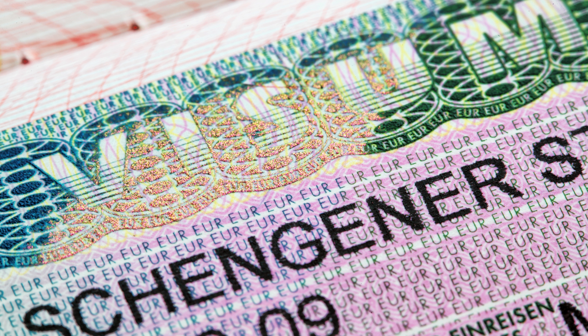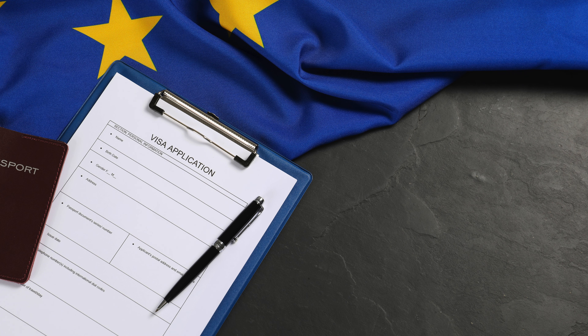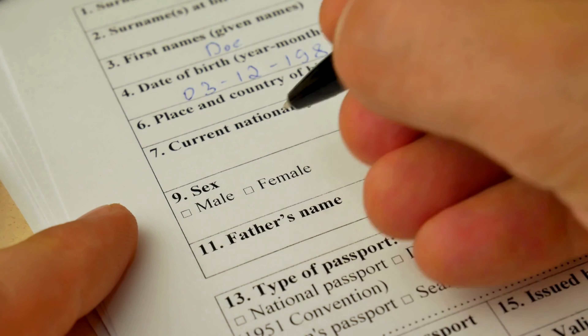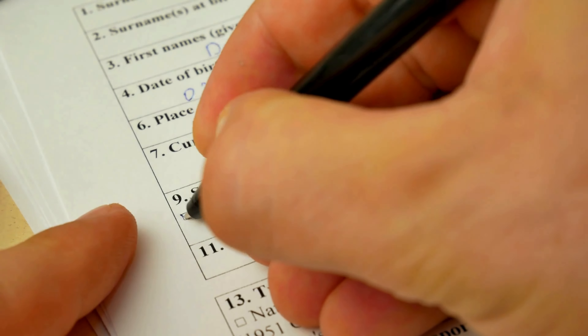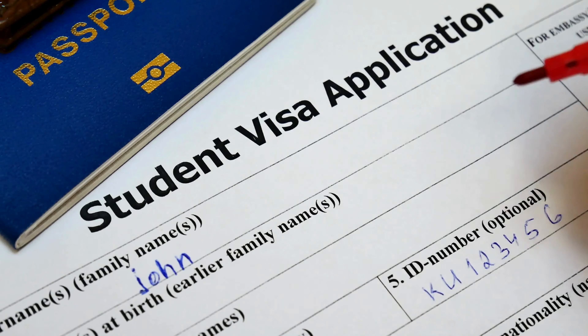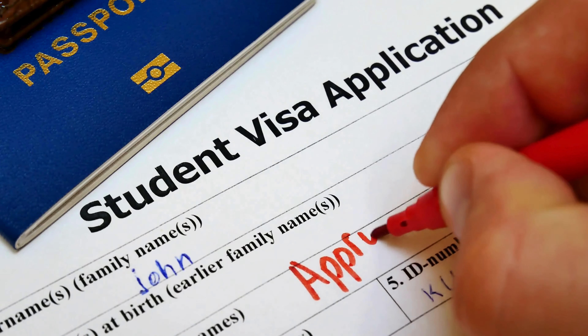But here is where it gets exciting. Recent changes have made the Schengen visa process more streamlined for Indian travellers. First up: online application. You can now apply for your Schengen visa entirely online, making it much more convenient — no more long queues at the embassy or consulate.